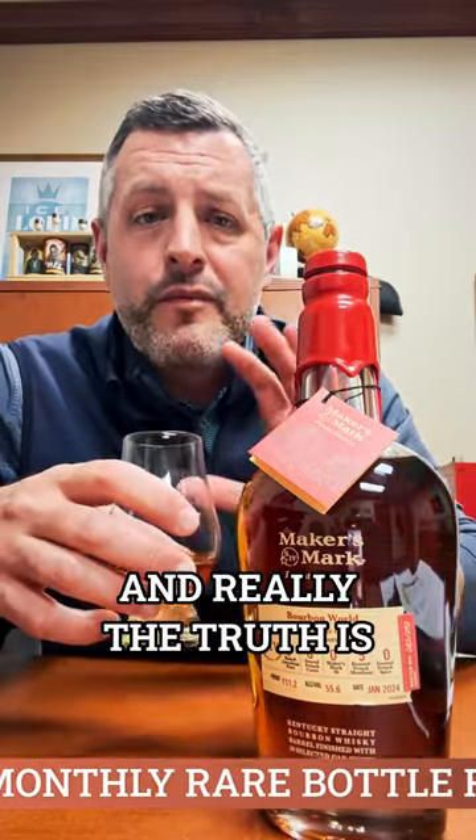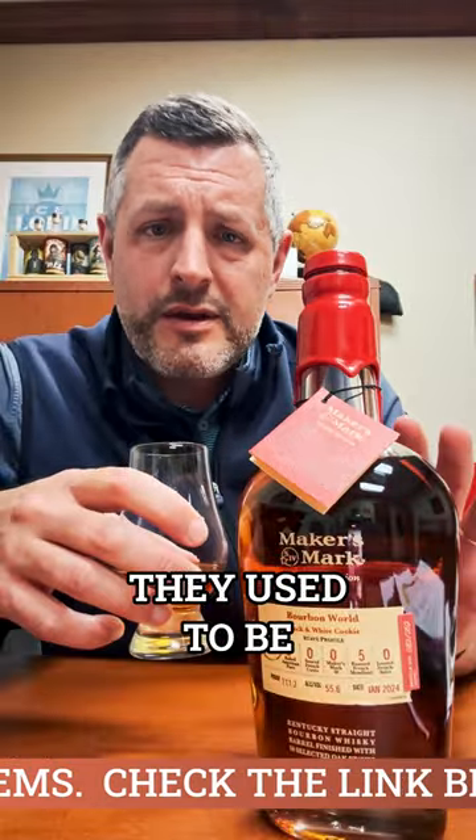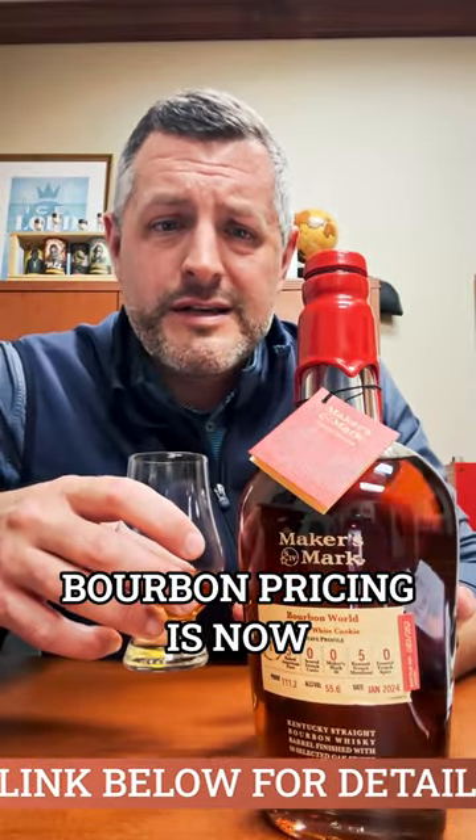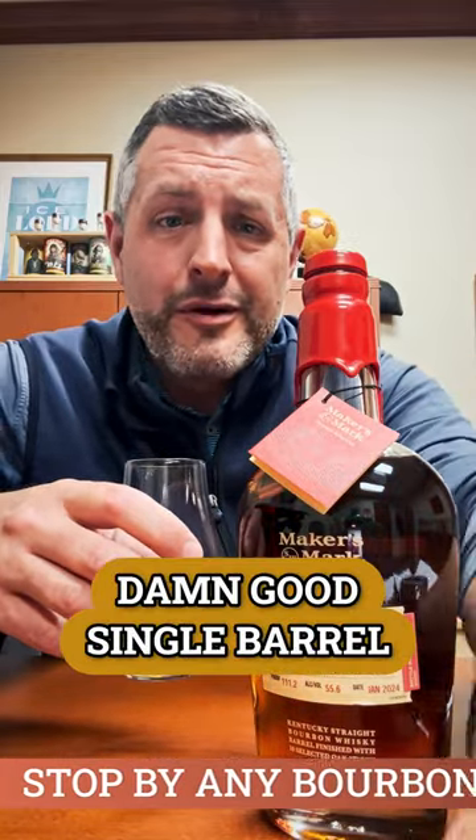It's a perfect balance, and really the truth is these Maker's Mark Private Selects — they used to be kind of on the higher end, but the way bourbon pricing is now, they already know you, and this is a damn good singular. Cheers.